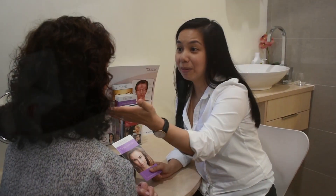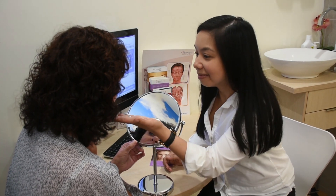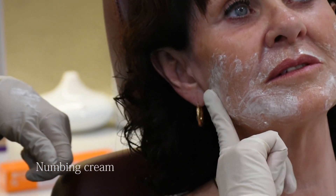The first step is to have a one-hour consultation with either myself or another injector. We will make a treatment plan and tailor the treatment to you, ensuring the best possible result.